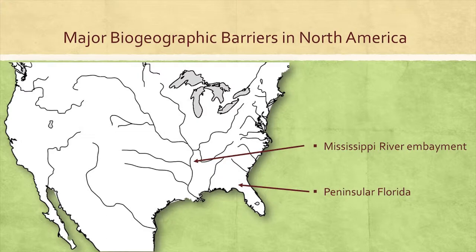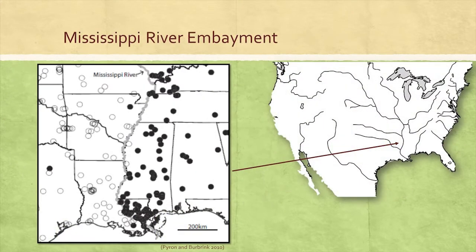We determine these patterns through phylogeography, which is at its core mapping the spatial distribution of alleles. These maps are then used to come up with biogeographic hypotheses that can be tested. The first barrier I want to talk about is the Mississippi River embayment. In a number of species, pooled above here on the left, we see a very distinct pattern with a deeply divergent clade on either side of the Mississippi River embayment.